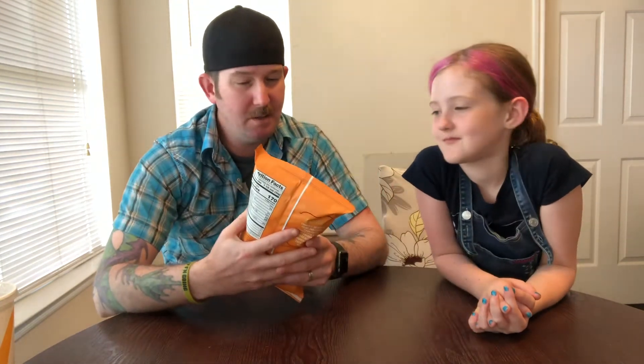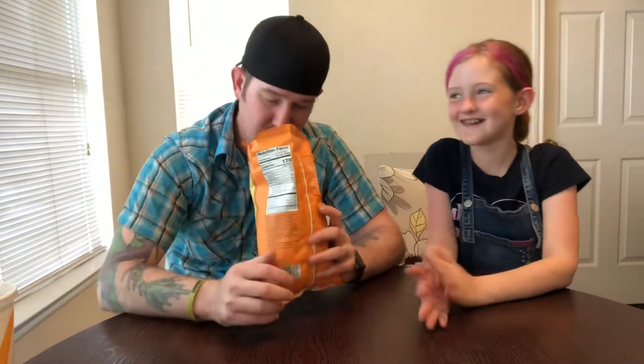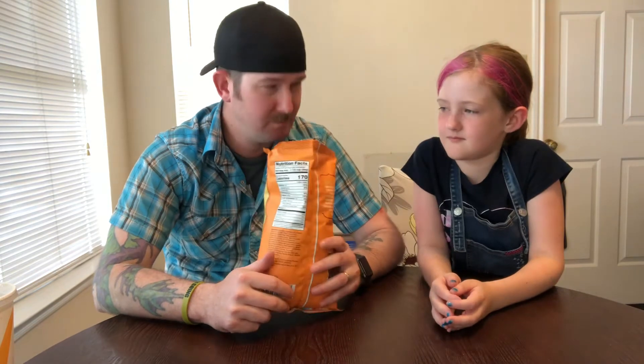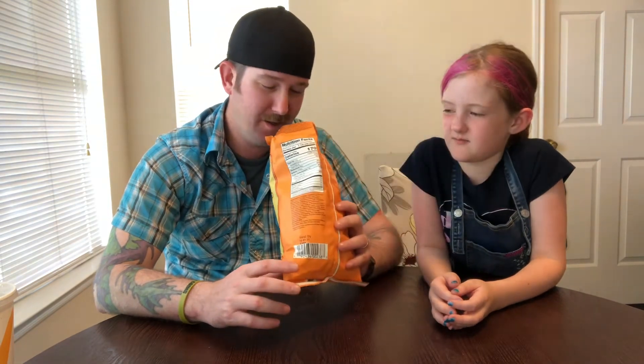So it's gonna be a shorter video today because we're just doing one thing. You want to try to open it? Can I pop it? No. Man, you're strong - did you get stronger while you were gone? Yes. She must have been working out.